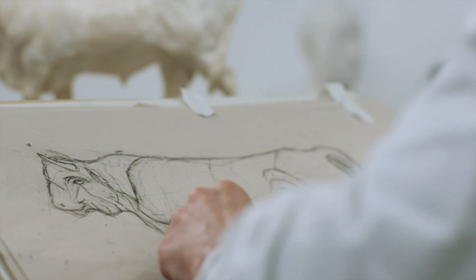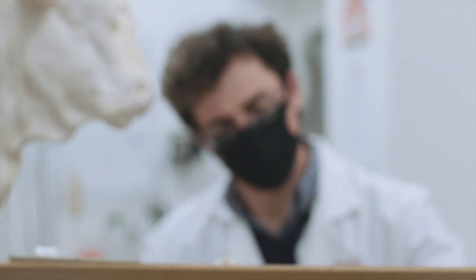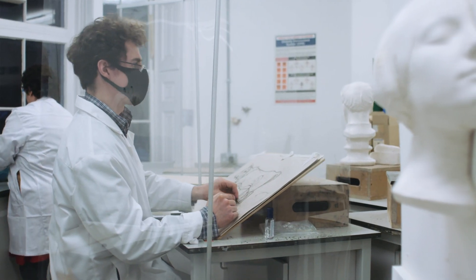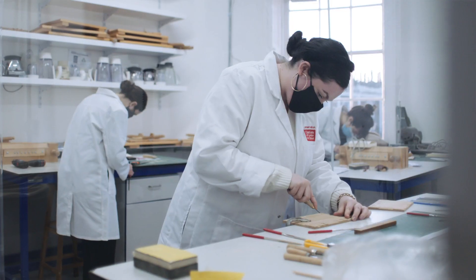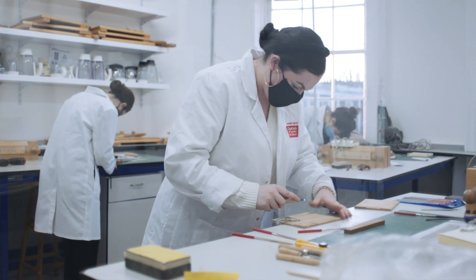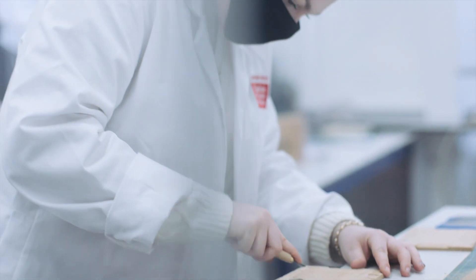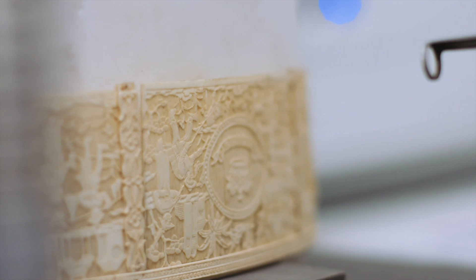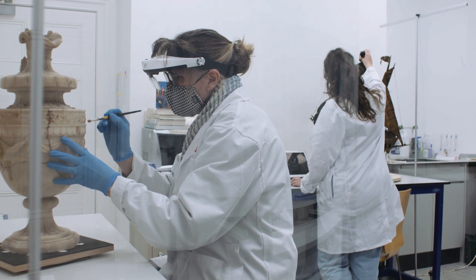The type of students we want are students who are naturally curious about how things are made. Quite often told in school it's not possible to have a career with art and science, but in conservation you can. Conservation is a highly specialised world. The methodologies which we use now will change in 50 years' time. Is it ethical or not ethical to even touch an object? It's not just ethics — it's philosophy.